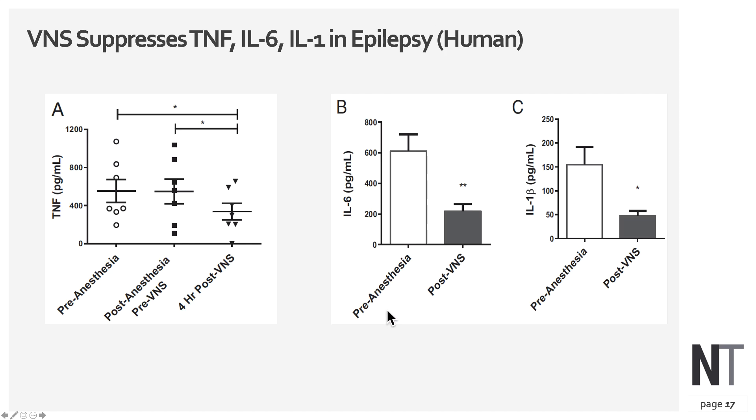Here is some human data, looking at adults who had a vagus nerve stimulator implanted for epilepsy control. Tumor necrosis factor levels were measured before and after surgical implantation. Surgery itself did not cause a reduction in TNF levels, but four hours after turning on the VNS device there is a notable drop. Similarly, interleukin-6 and interleukin-1 show big drops in cytokine levels — the kind of effects we would like to see in a hospitalized COVID-19 patient.